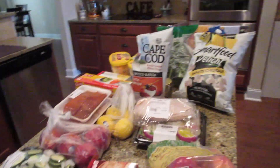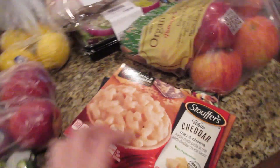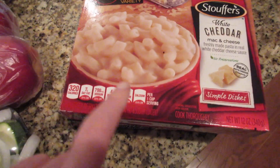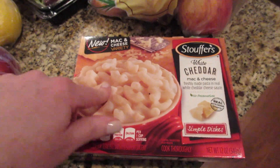Hey guys, I have a little grocery haul for you today — we went to Publix. I'll start here. I thought I'd try this white cheddar mac and cheese. The reason I got it is it has 14 grams of protein, the sugars were low, and I thought I could add some chicken breast to it for a good lunch.